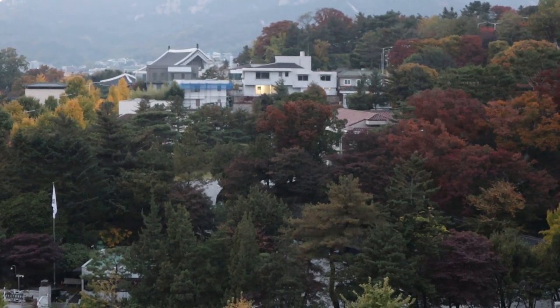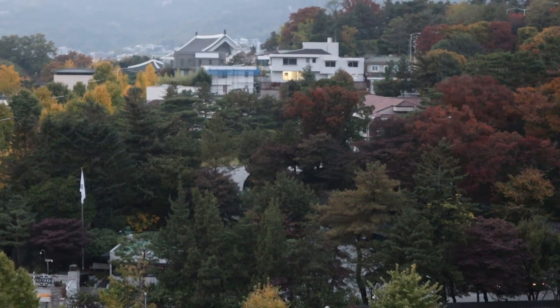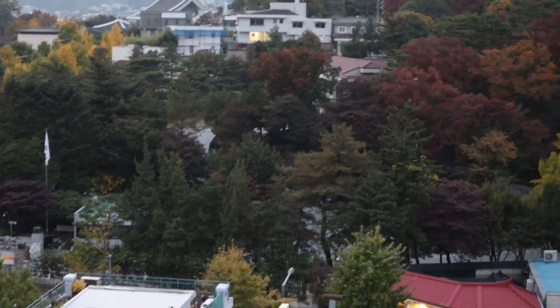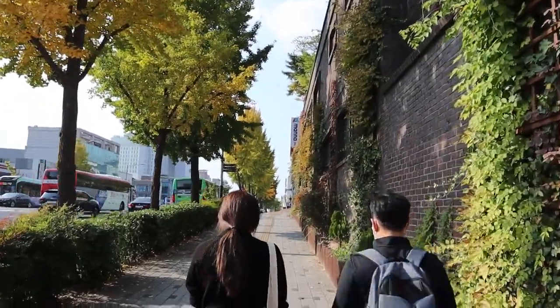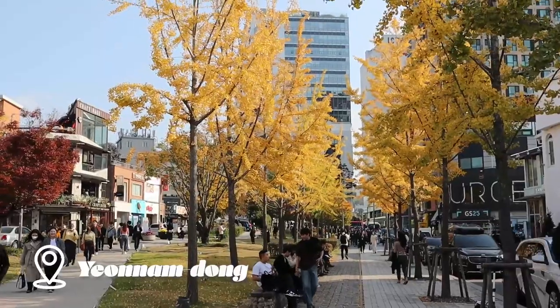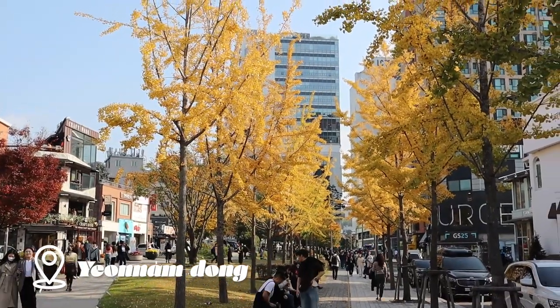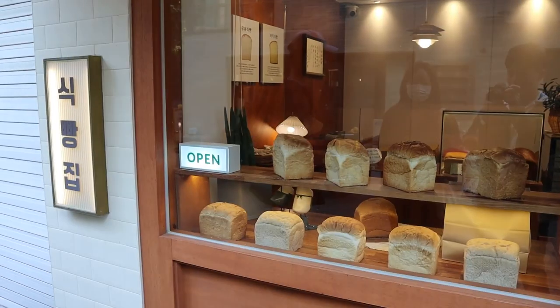I honestly think that we came here the best time of the year because it's right between fall and winter. The leaves have started falling but the trees aren't bare yet, and you can just see so many colors in one shot. Now we came to the Yangnandong area to grab coffee and dessert, and the cafe we're going to is called Guero, which means orbit in Korean. It's a very young and energetic area with a lot of cafes around.